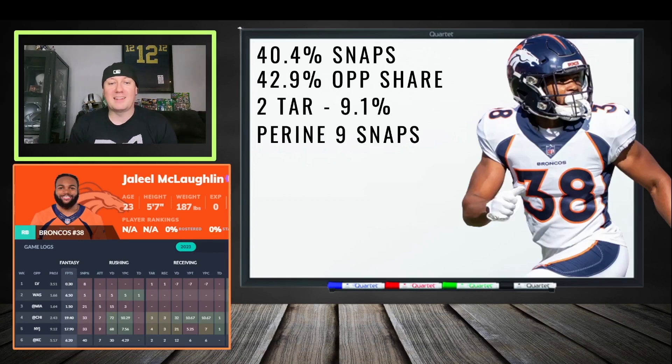Jaleel McLaughlin is worth a look — Javonte Williams is back but they're splitting the workload. McLaughlin saw a 40.4% snap share and 42.9% opportunity share. Samaje Perine is done, only seeing nine snaps, so it looks like McLaughlin has stolen opportunity. The Broncos have a juicy schedule coming up, and if you're hurting at running back and need touches, McLaughlin shows some promise with burst and wiggle.